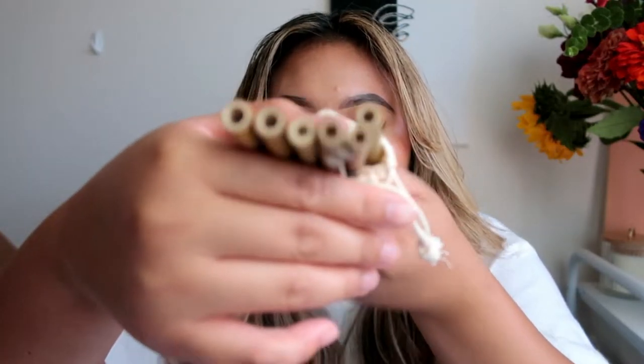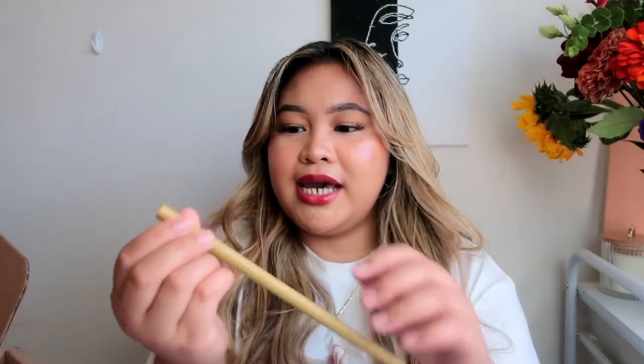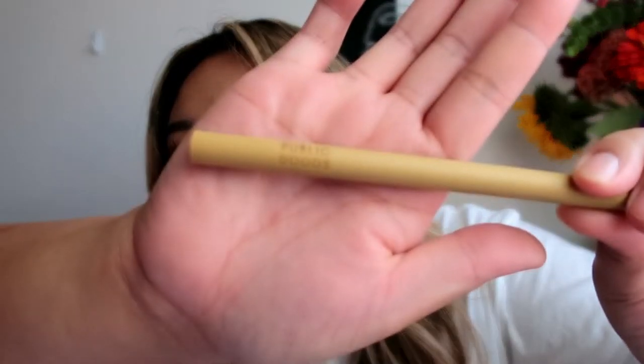These are the bamboo straws from Public Goods. They came in a cute little bag with different sizes — small and larger — six straws total, plus a little cleaner. I love carrying my own straw in my car since I drink a lot of coffee daily and go to Starbucks or Dunkin'. It's a way to save the planet!